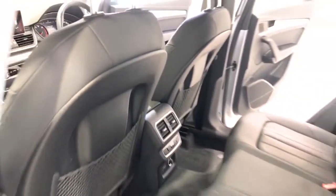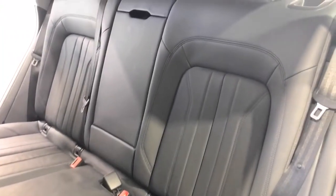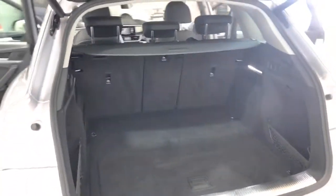It requires a service every 12 months or 15,000 kilometers, whichever comes first. The Q5 has received a five-star rating from NCAP. Some of the convenience and safety features are: